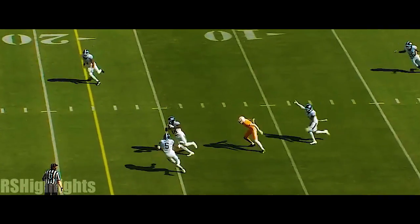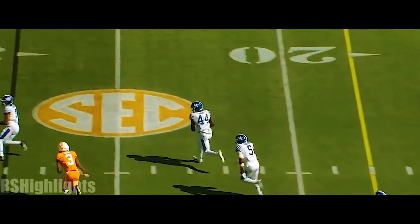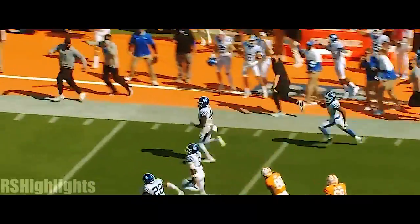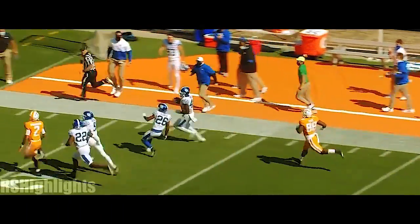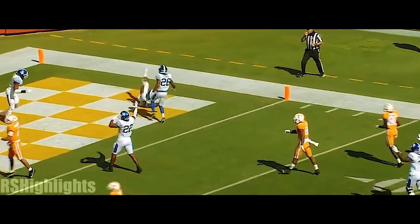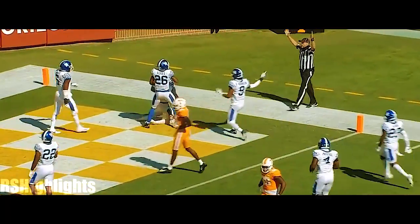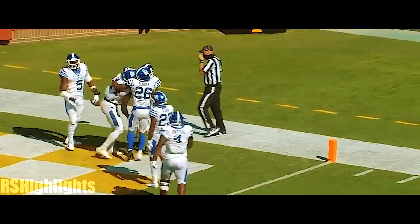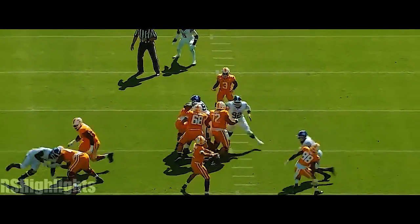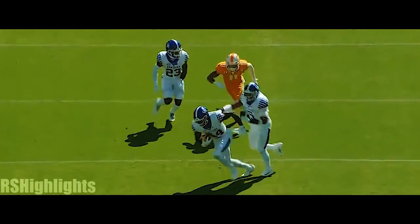A first down. Garantano intercepted again. Jamin Davis finds the sideline. Nobody's gonna catch him unless it's Garantano. He's got blockers in front. Davis will stumble into the end zone — a 75-yard interception return for Kentucky. Eleven tackles and a pick. He's right back at it again.